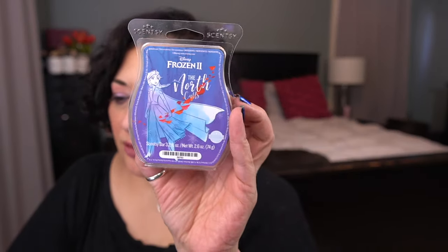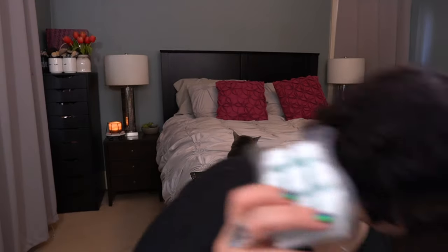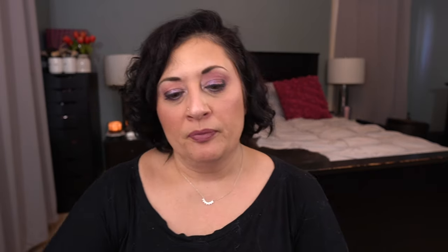I have The North Calls: a mix of berry, grapefruit, lily of the valley, and a touch of marine. I love this — it's so good. I'm going to keep this one out with Ariel and the other fresh scents because I want to compare them. When I've melted this in the bathroom I've been like, wow, because it's so beautiful.